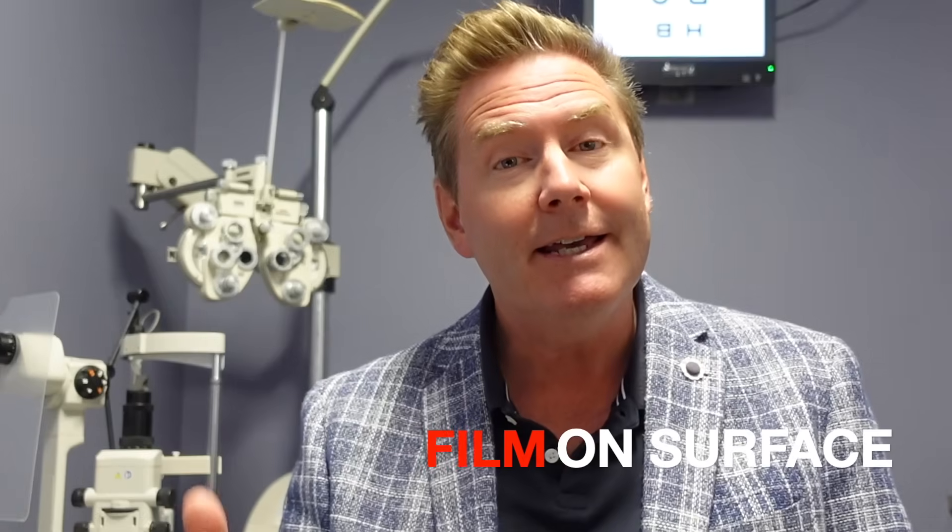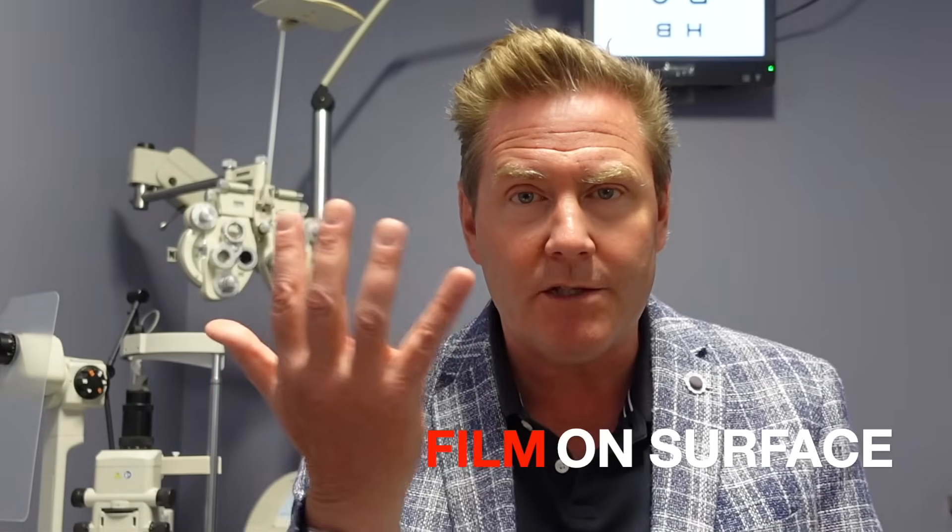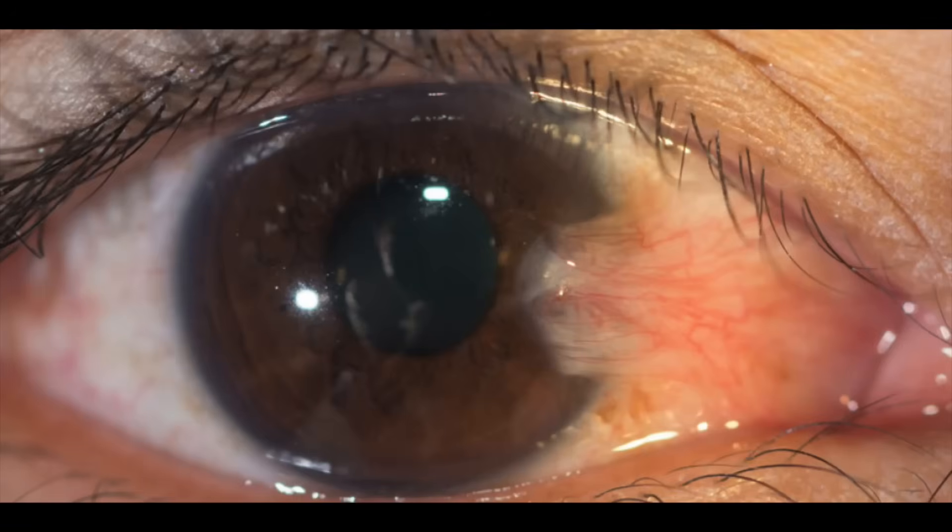People also sometimes think that seeing a film developing on the surface of their eye is a cataract. But a film, growth, or tissue on the surface of your eye is not a cataract. Cataracts are a change to the natural crystalline lens inside the eye getting cloudy — not any film on the surface. If you're seeing a growth or tissue on the surface of your eye, that is something else entirely, and definitely not a cataract.